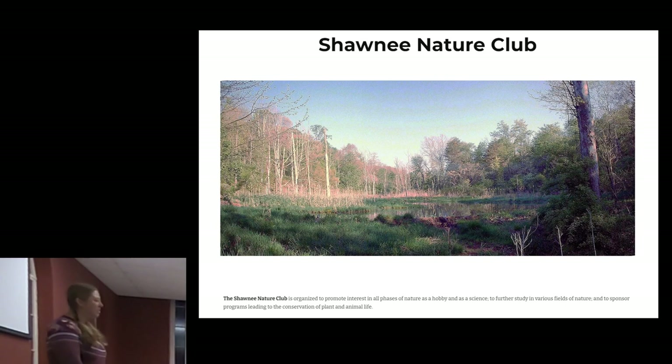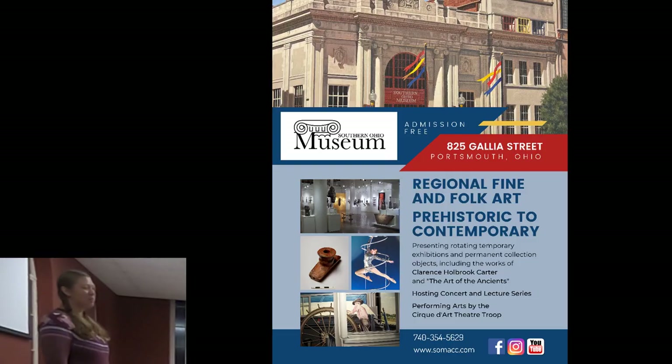Thank you all for having me this evening. My name is Emily Oldridge and I am the educator at the Southern Ohio Museum and Cultural Center. I've been at the museum going on nine years, and I give tours and I teach art classes.